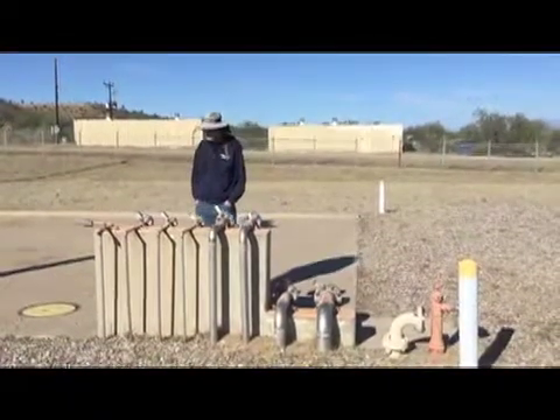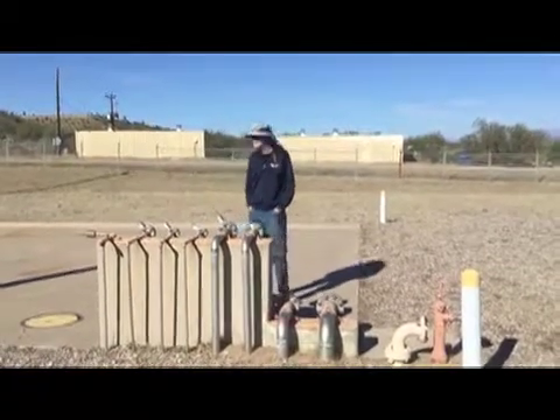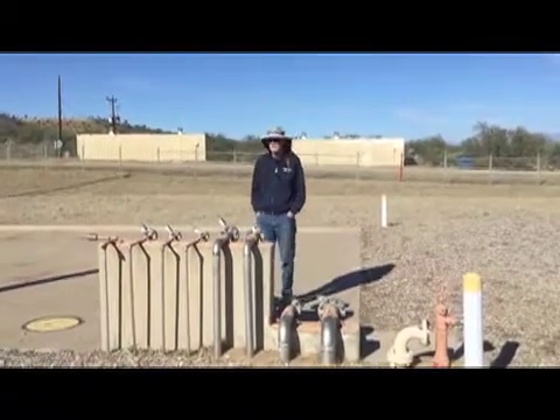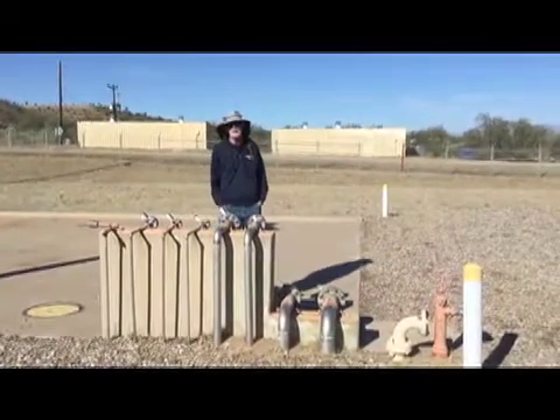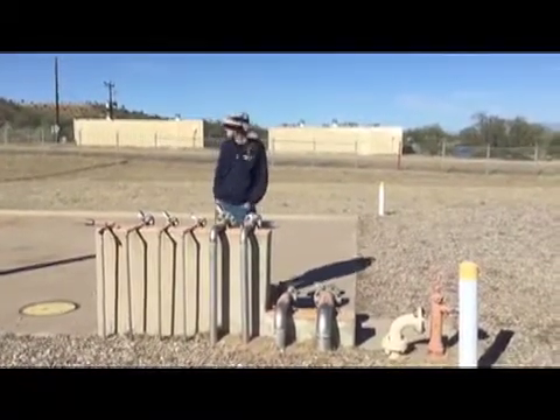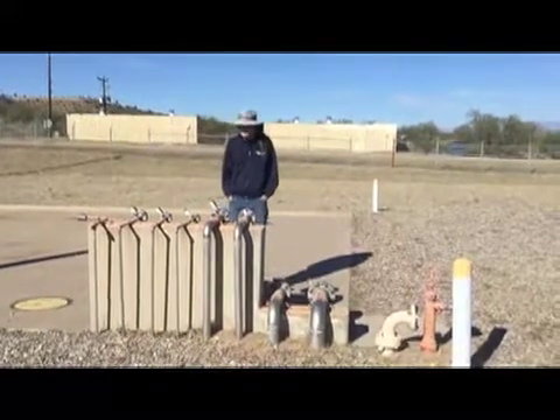Hey everybody, another video from Topside since the weather is so nice and cool today. It's a beautiful day. I wanted to talk just real quickly about something you've probably seen on the complex. If you've taken a tour here, you've probably noticed it, but there's no signage on it, and so most people don't have any idea what it is.